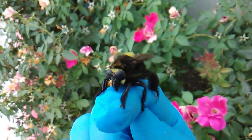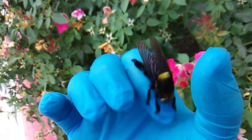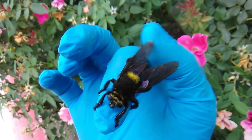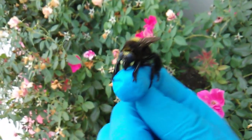You can always tell the difference between flies and bees, because flies only have one set of wings, bees have two sets of wings, and also this guy cannot sting.